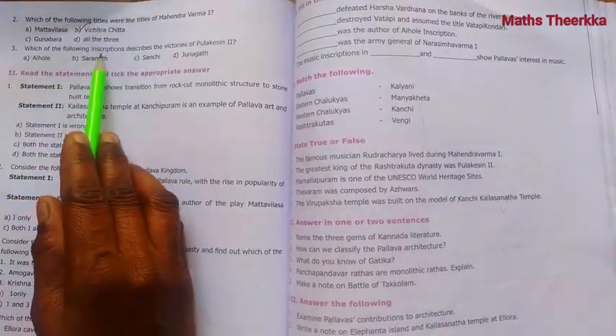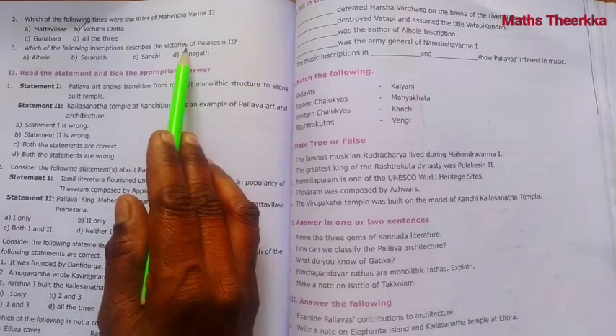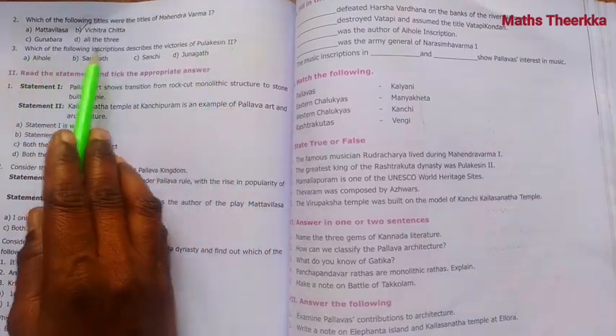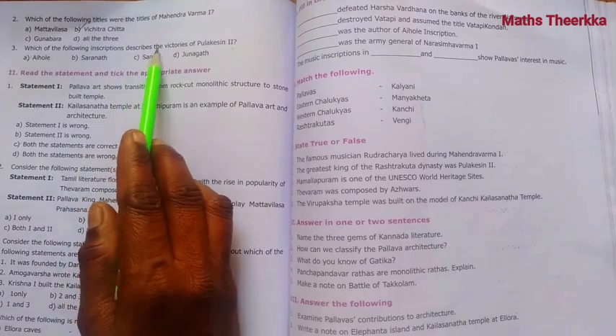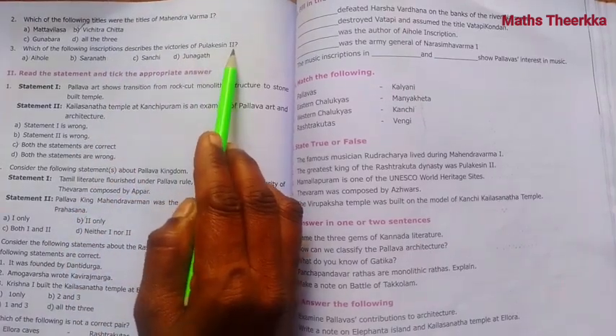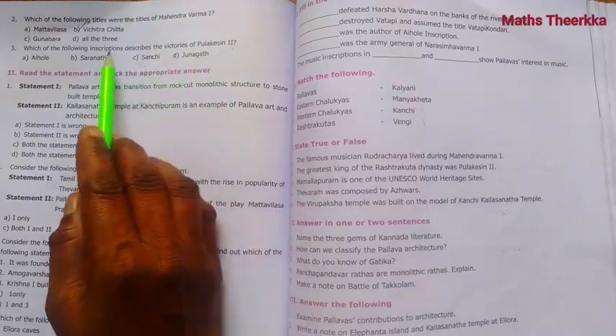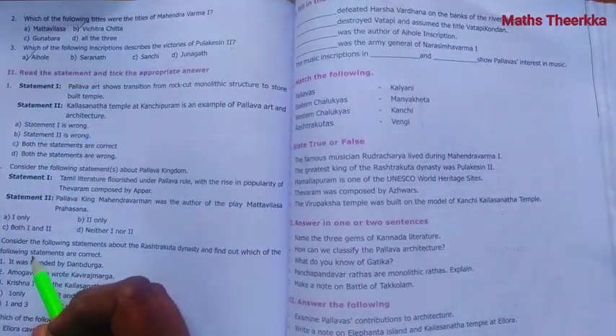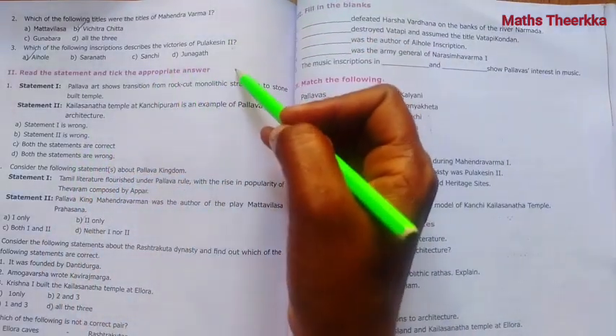Question 3: Which of the following inscriptions describes the victories of Pulakeshin 2? The answer is the Aihole inscription, which describes the victories of Pulakeshin 2. That completes the choose-the-correct-answer section.